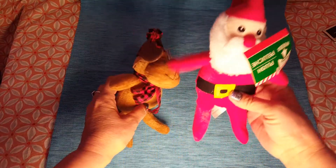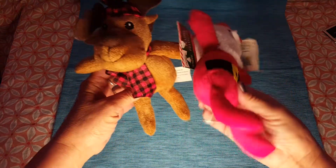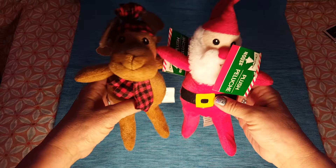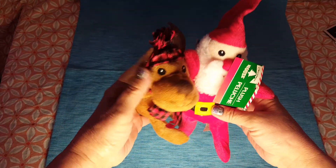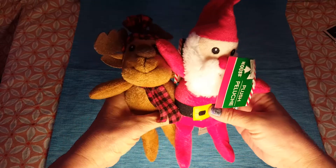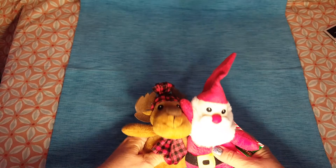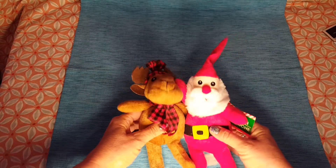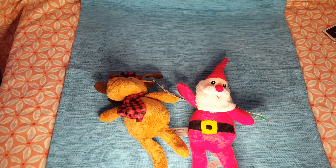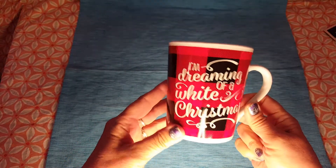These were not on my wish list either, but when I saw them, who could resist? It's Santa Claus and one of his reindeer — not Rudolph, but one of the reindeer — and the reindeer is in the way of Santa's face. How cute are they?